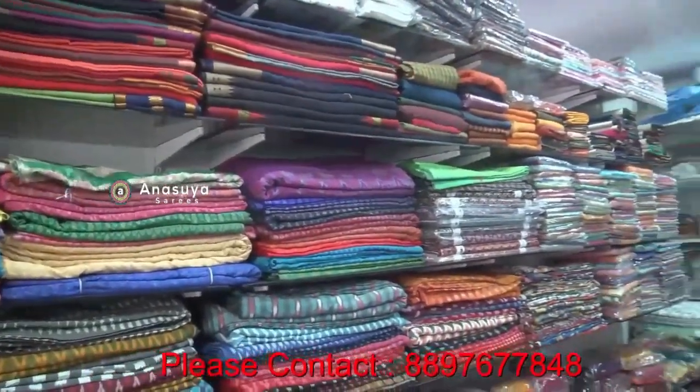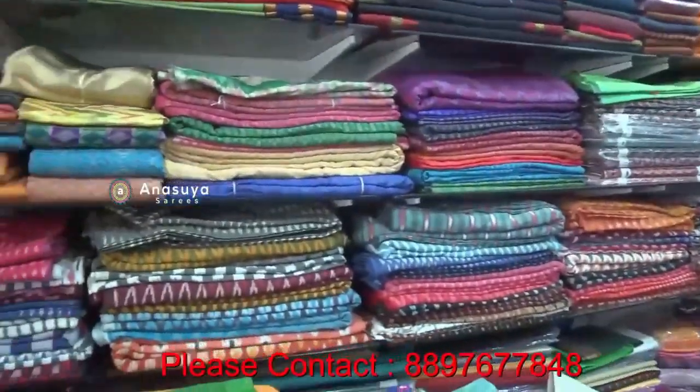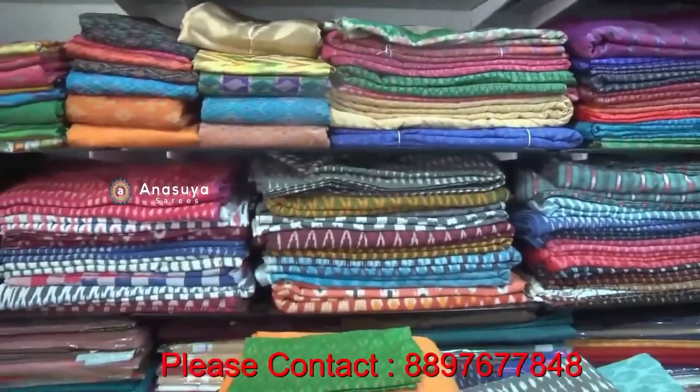We have wholesale and retail. We have all the varieties of pure cotton and all the varieties of cotton.